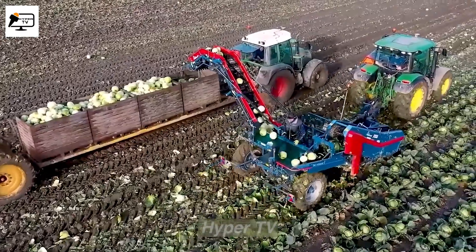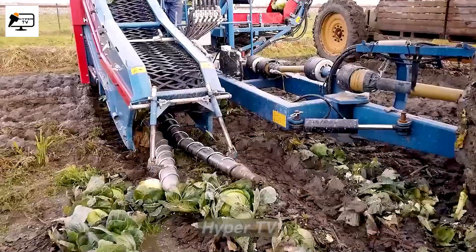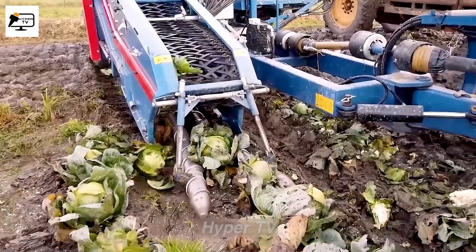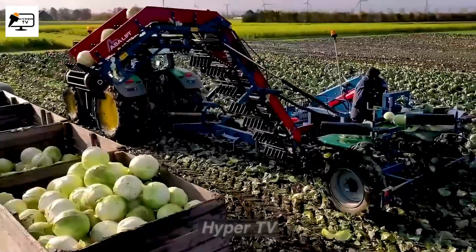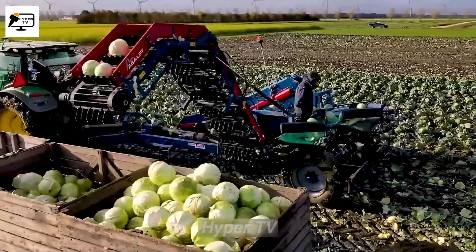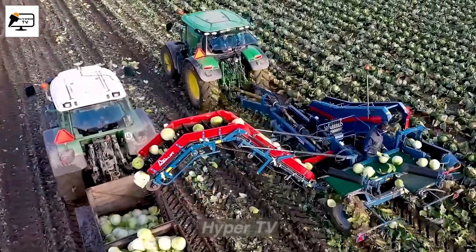Thanks to the Acer Lift TK-1000E Cabbage Harvester, farmers can efficiently and swiftly harvest large quantities of cabbage, preparing them for the market with minimal delays. The combination of automated cutting and cleaning features streamlines the entire process, ultimately benefiting consumers with fresh and high-quality cabbage products.